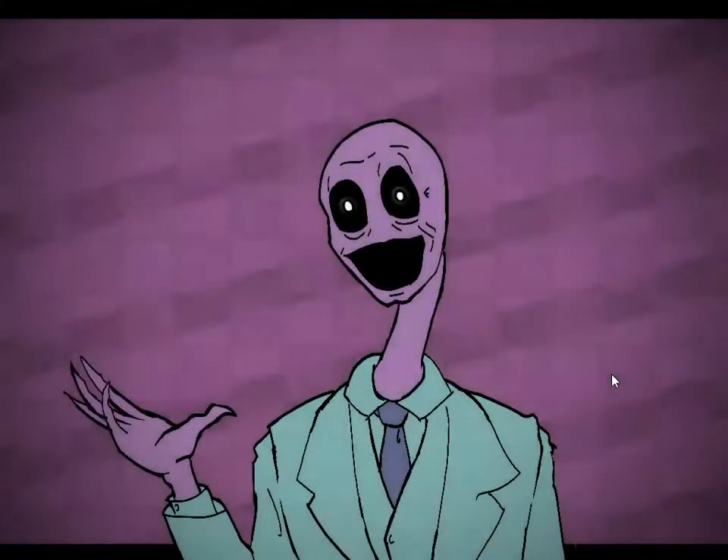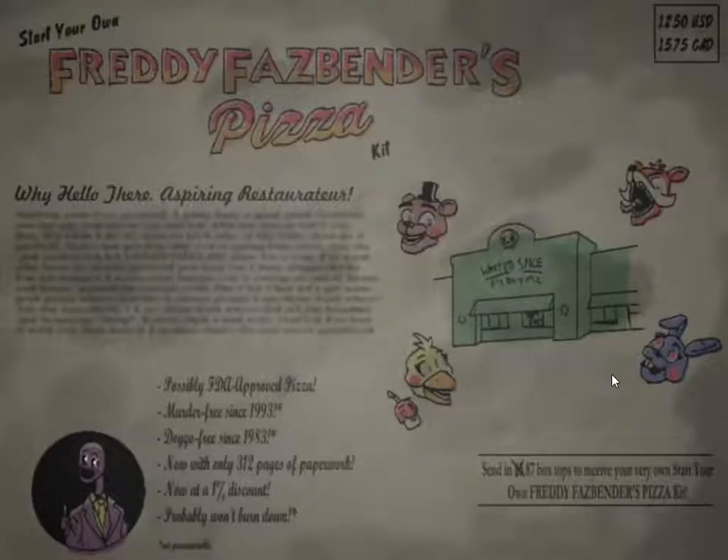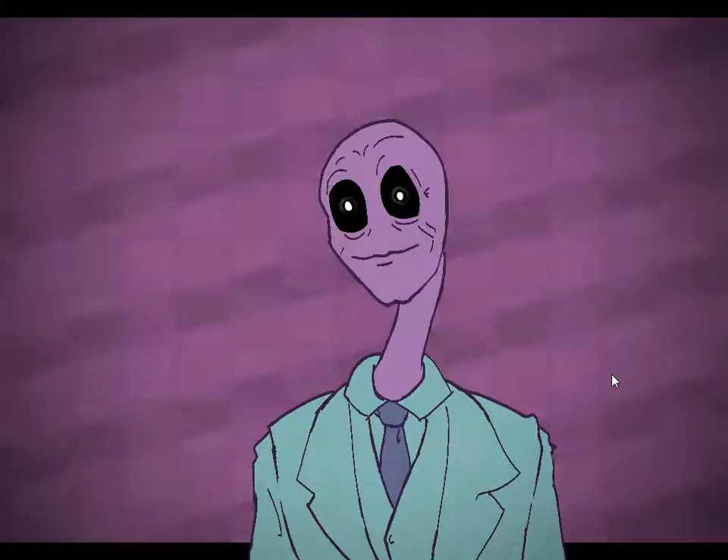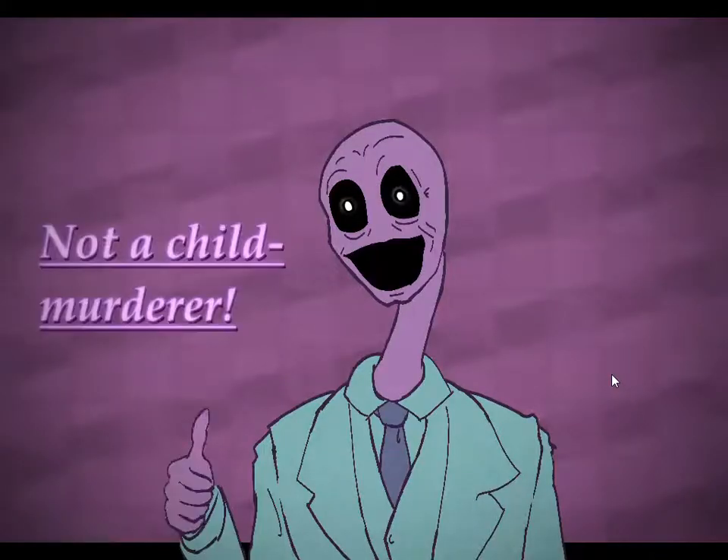Why hello there, future entrepreneur. Congratulations on purchasing the start your own Freddy's Fast Benvis Pizza Relocation Kit, 1993 edition. I am your friendly company representative. I am not a child murderer.